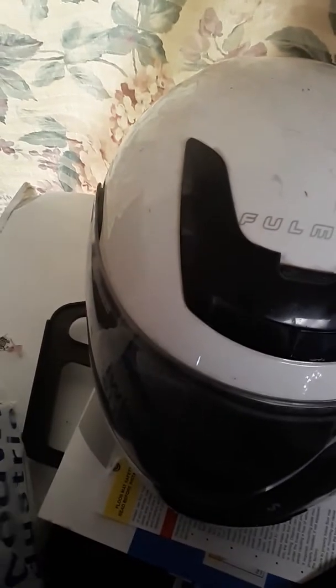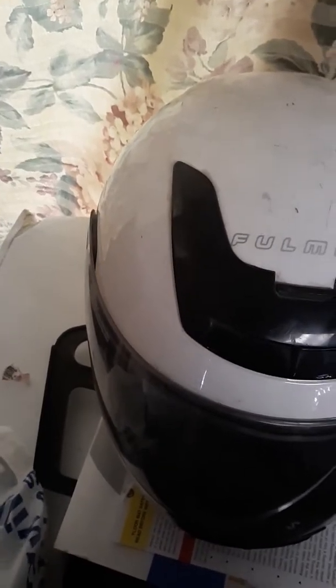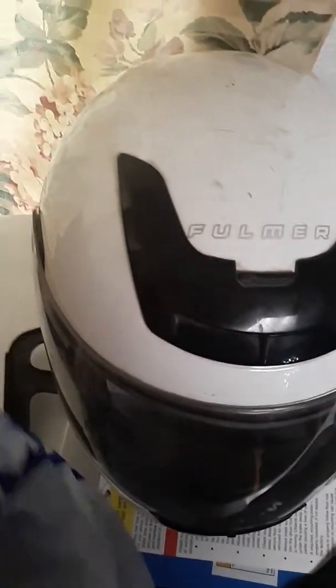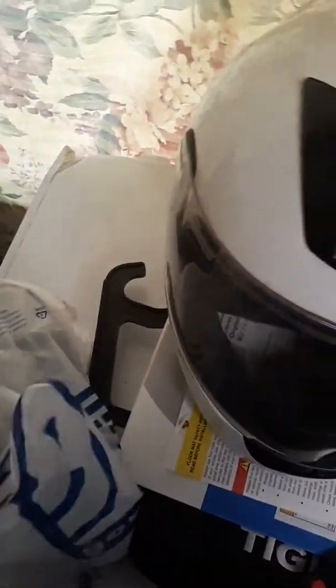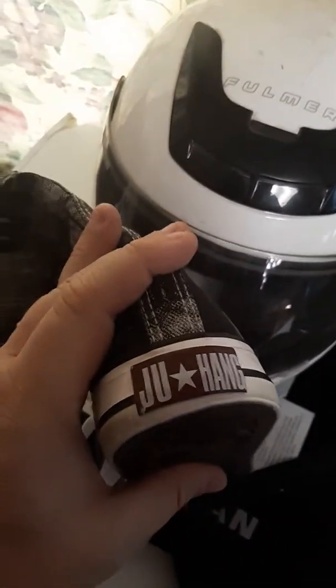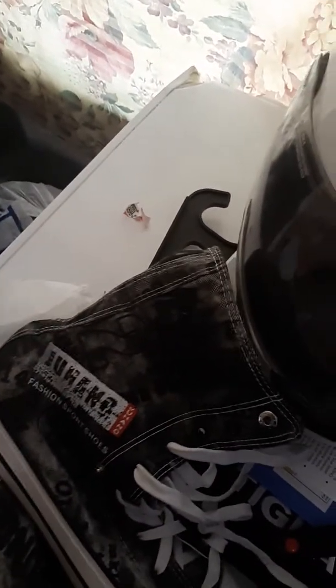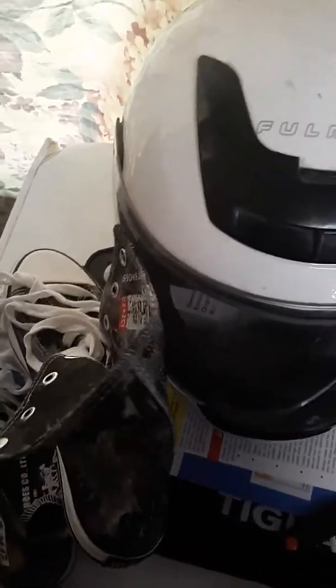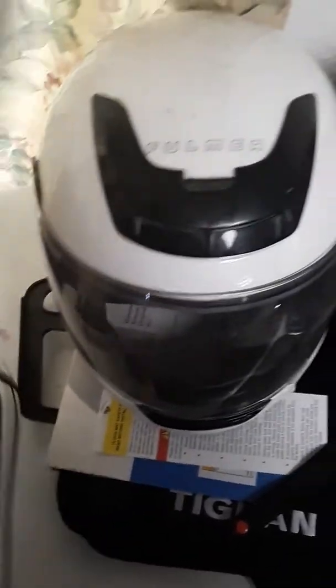I'll have to look all those up and maybe make another video talking about what they're worth if they're worth anything. I've never heard of this brand before, but I got them really cheap. I think this is one of the only things I looked up when I was at the store because I saw the design — at first I thought they were Converse because that's what they look like, but they're not. They go for like around 30 bucks I think.